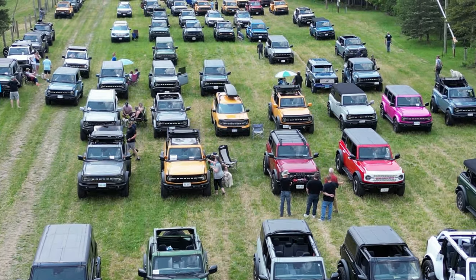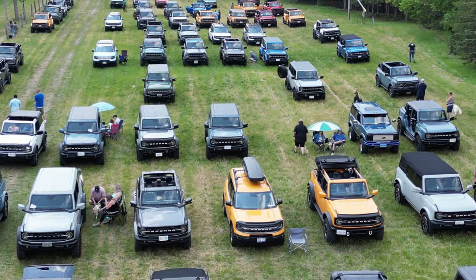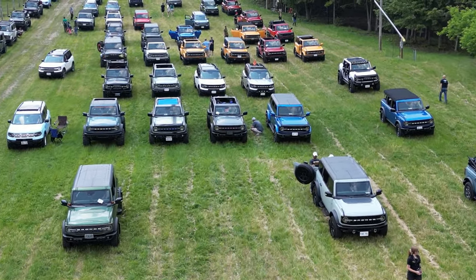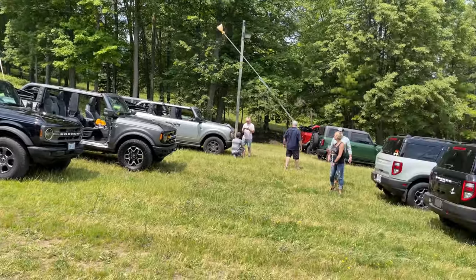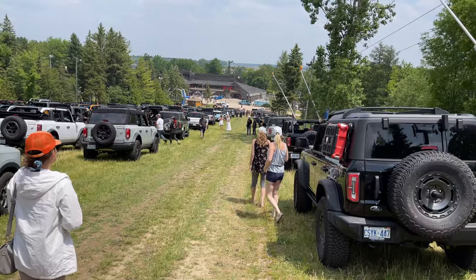Chicopee Ski Hill is one of those small local ski hills with about four lifts, and Bronco Stampede is just a gathering of Broncos sponsored by a company called Auto IQ and a bunch of local dealerships. There's some food trucks and swag. I'm just gonna walk around and see if there's any interesting builds to show you.